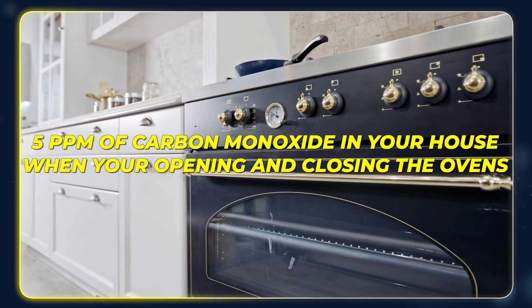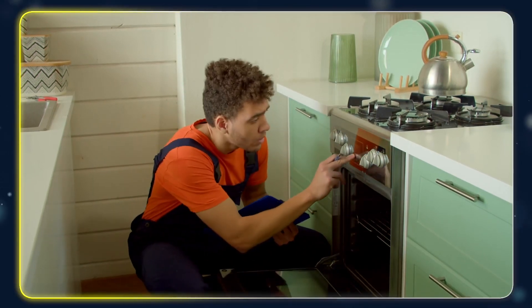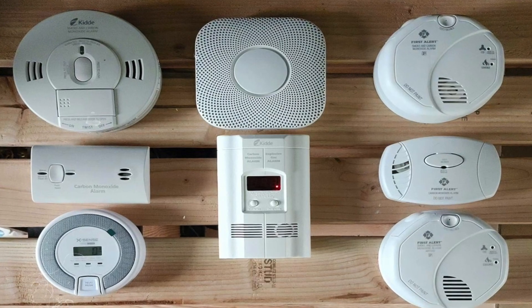If carbon monoxide levels reach a dangerous level in your home — like 50 or 100 parts per million — that's what home detectors are designed to detect, not small amounts like our professional meters. For example, if you have a gas oven you might have 5 ppm of CO in your house running all the burners on Thanksgiving. So if a technician picks up a small amount of CO and you're wondering why your detector didn't go off, that's why — it's simply not as sensitive.